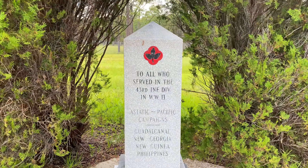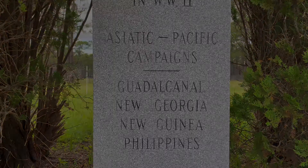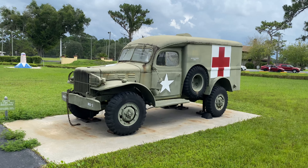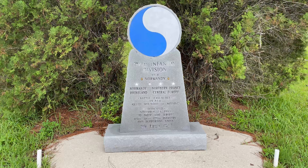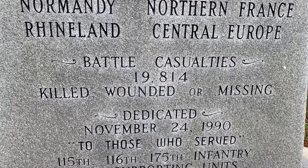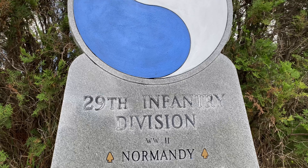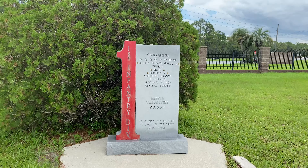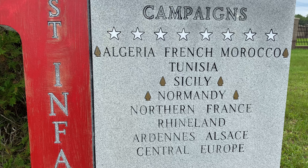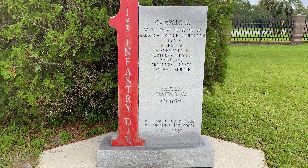Among the vehicles, each infantry division has its own monument. This one is the 43rd and it tells you where they served. And a quick nugget: 26,000 of these ambulances were produced from 1942 to 1944, and Dodge was the manufacturer. Here's a closer look at the 29th monument — this unit was in the thick of it. You can see their casualties: 19,814 killed, wounded, or missing. And now the Big Red One — all their campaigns: North Africa, Italy, Normandy — with 20,659 casualties throughout World War II.